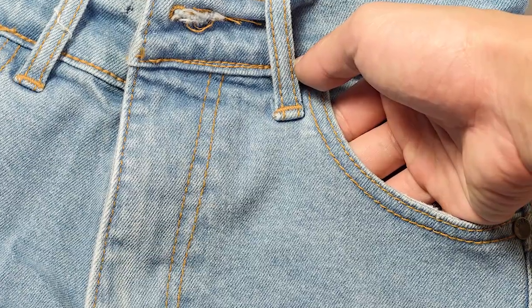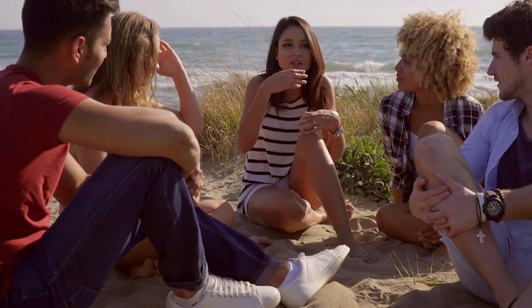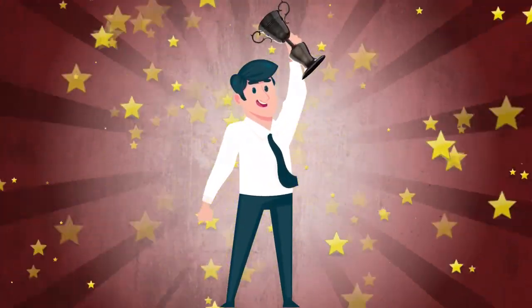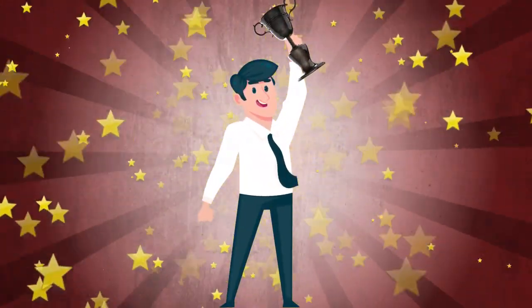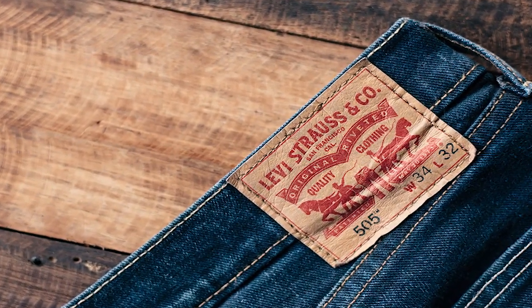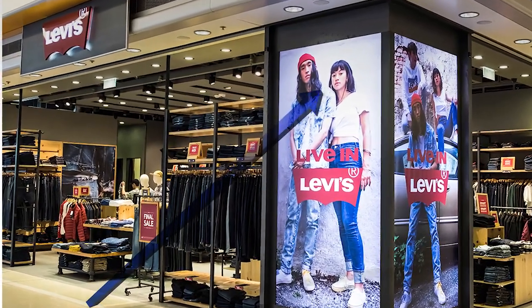Knowing what the pocket and those tiny snaps are for probably isn't going to change your life, but you will be able to impress your friends when you're the only one who knows what these parts of your jeans are actually for. You could even end up winning a trivia contest at your favorite bar with your newfound knowledge. Levi Strauss & Co. knew their jeans, and they still do — it's why they remain one of the highest-selling brands of jeans around the world.